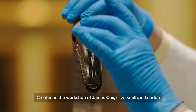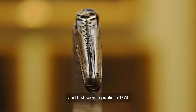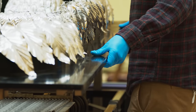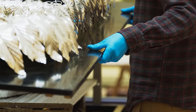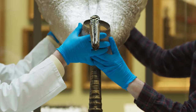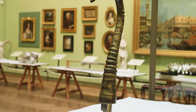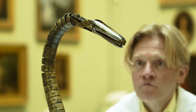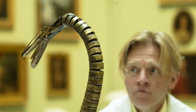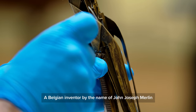The silver swan was created in the workshop of James Cox, silversmith in London, and first seen in public in 1773. It is a clockwork automaton, and parts of it are the work of a genius — a Belgian inventor by the name of John Joseph Merlin.